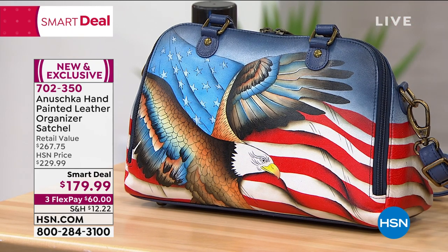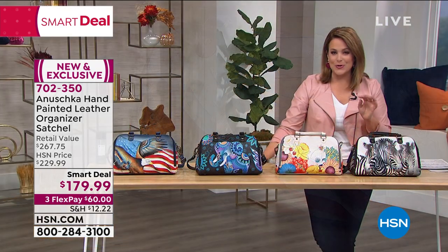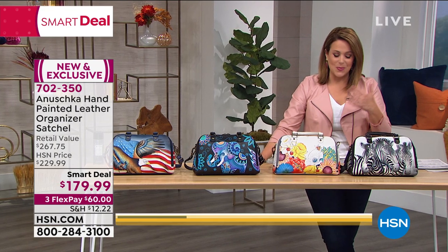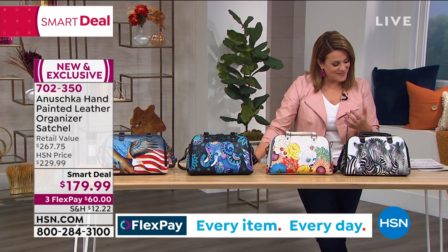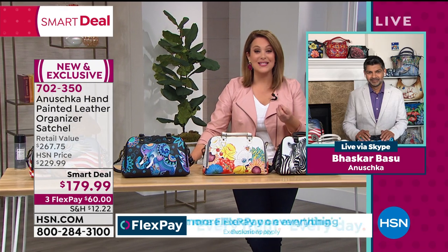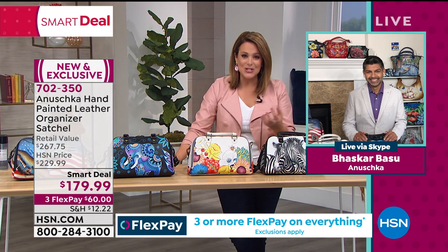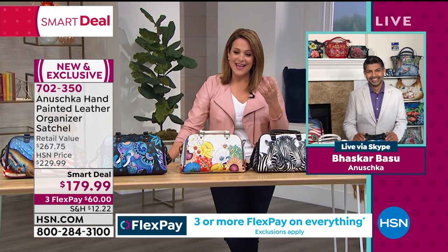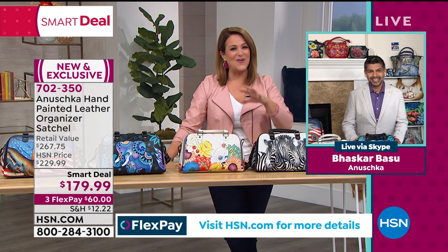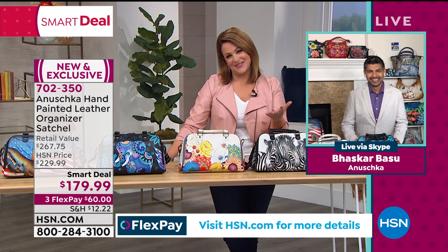This is a smart deal — a limited time offer. We took this from $229 to $179, and your first $60 on a credit card payment will get it home. I want to introduce you to the man of the hour: Baskar Basu. His mom and dad are the founders of this company — the original designers and masterminds — and Baskar is our representative CEO and one of the designers. Happy anniversary, Baskar!